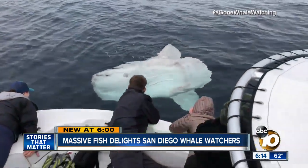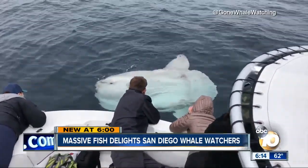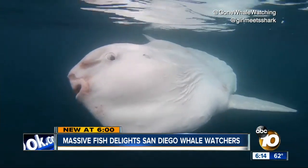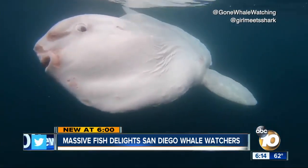And while relatively common here, Biagini has never seen one this large in Southern California. "We just drifted there with the engine off as this giant — I mean, it had to be seven to eight feet in diameter — just a massive, massive fish." Close enough for the perfect selfie.